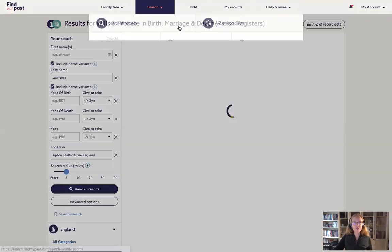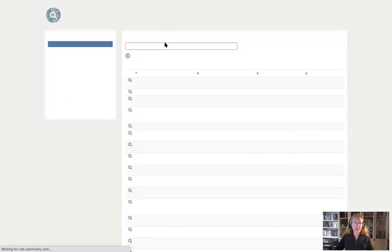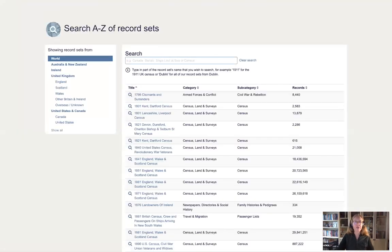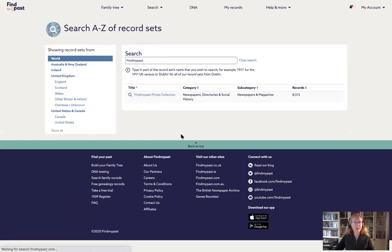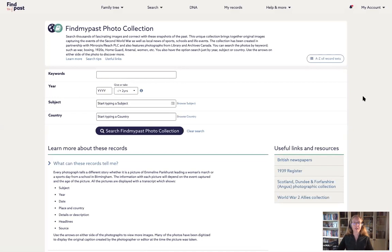Just to mention: there are images that include people who are killed in action or wounded, and those are labeled and available in the collection. Just to forewarn you that some of these images do get a little bit difficult to look at sometimes, so people aren't caught unawares.